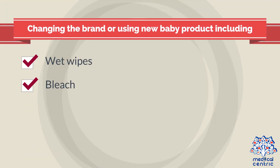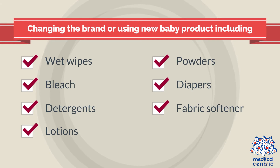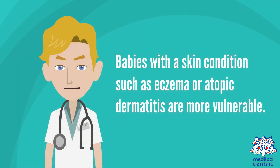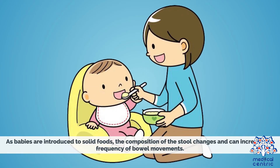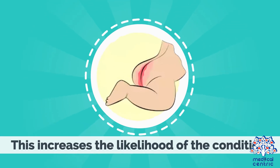Changing the brand or using new baby products — including wet wipes, bleach, detergents, lotions, powders, diapers, or fabric softener used to launder cloth diapers — can erode the baby's sensitive skin. Babies with a skin condition such as eczema or atopic dermatitis are more vulnerable. As babies are introduced to solid foods, the composition of the stool changes and can increase the frequency of bowel movements, increasing the likelihood of the condition.